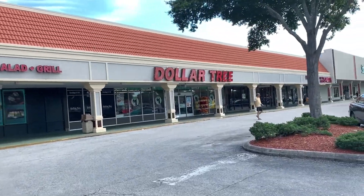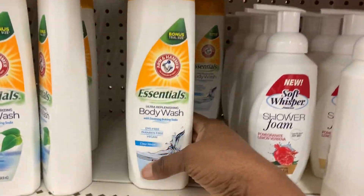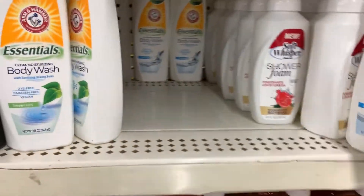Hey everybody, it's Yo-Yo here. I'm off to the Dollar Tree — I got a few things to get for the house. Please leave any questions or comments below, and don't forget to give me a thumbs up and subscribe.